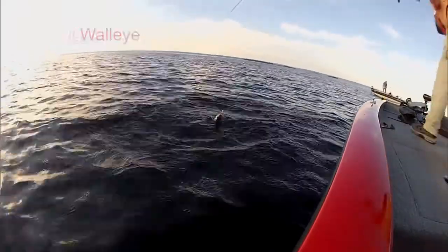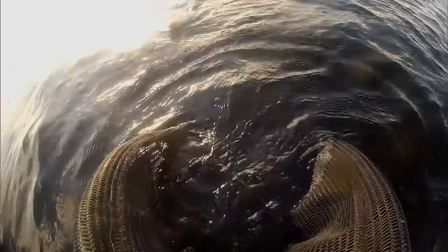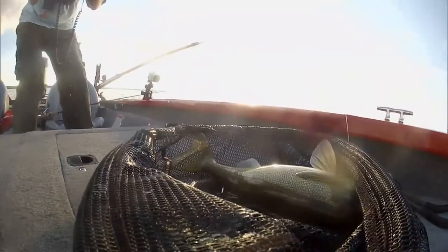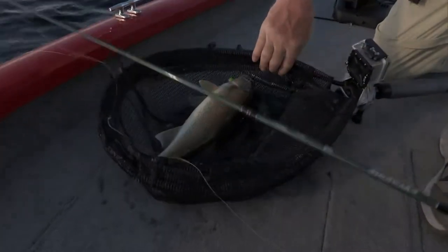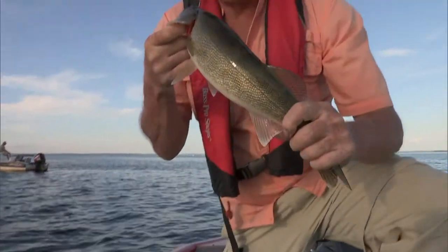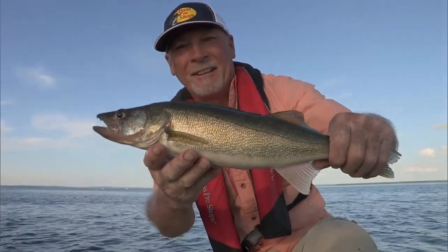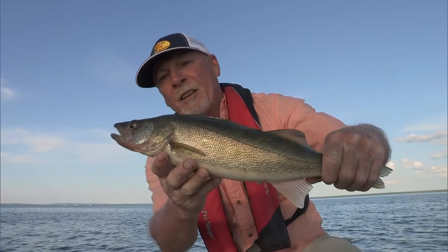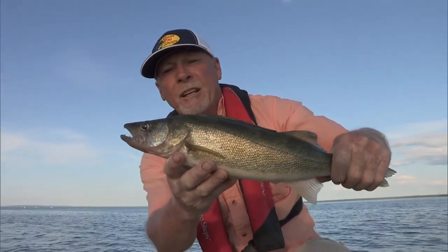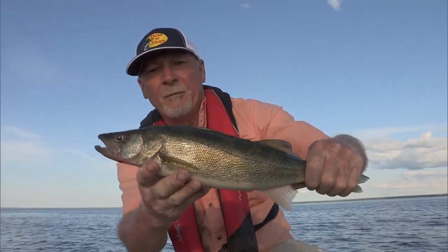That's a nice walleye. I don't know if people have been saying that the walleye population is decreasing in Lake Nipissing, but we've been here for a few days and it sure doesn't seem like that to us.